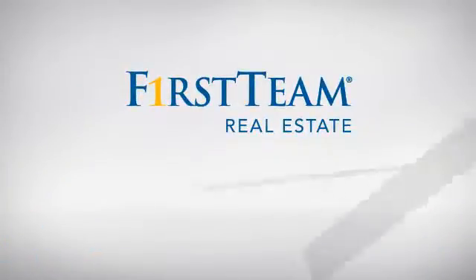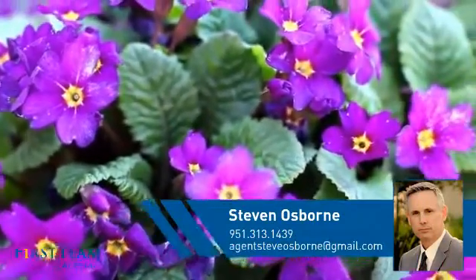At First Team Real Estate, you'll find a wide selection of listings. This video is brought to you by your real estate agent, Steven.